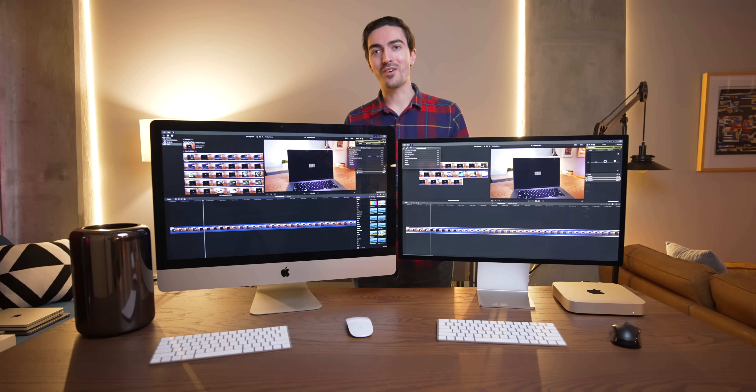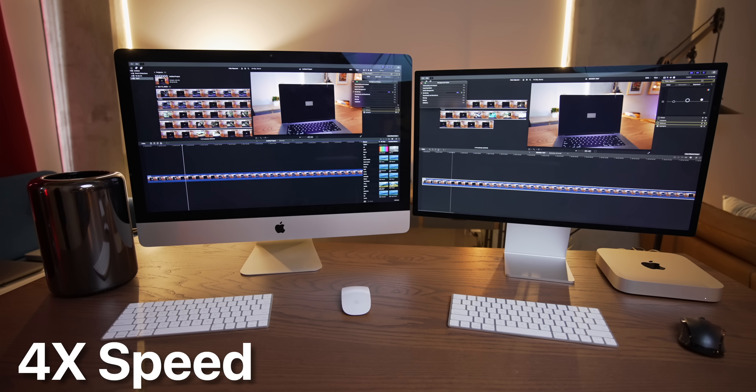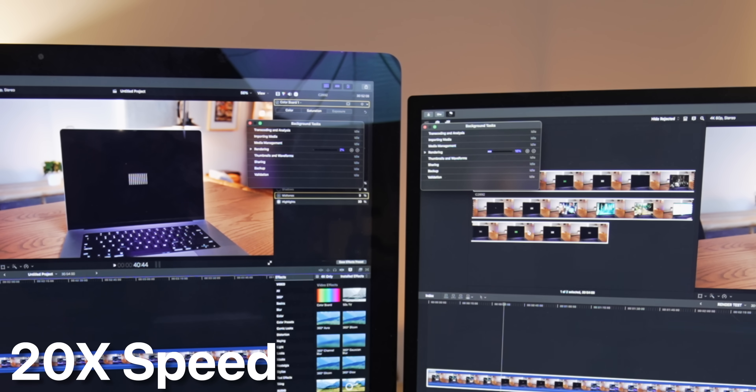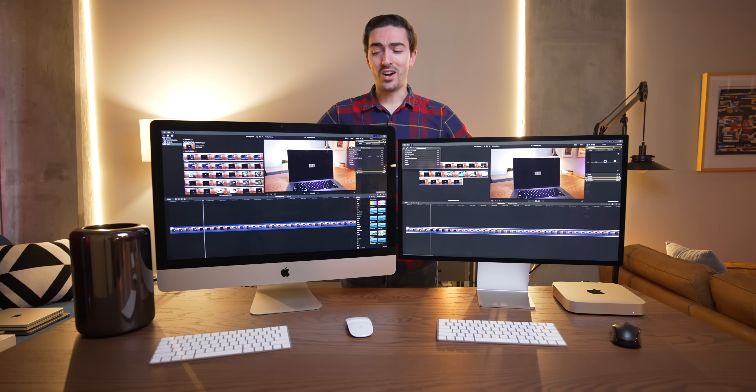Let's jump straight into this comparison with a real-world test: Final Cut Pro. This is a 30-minute 4K 60fps 10-bit clip, and we're going to render a color correction on it. As soon as we set things on their way, the M2 Pro pulls out a significant lead — and if we speed things up, it's not close at all. After this Mac Mini has been done for about 15 minutes, we're still at 40% on the Mac Pro.